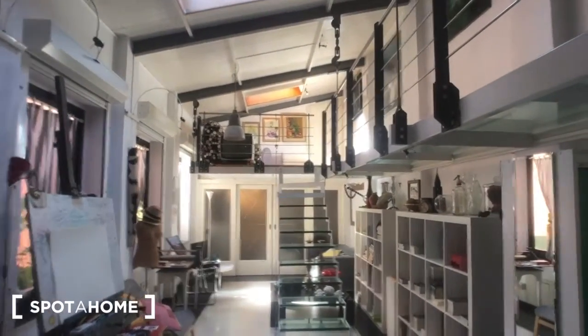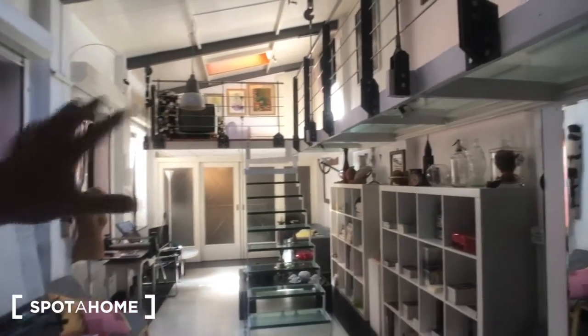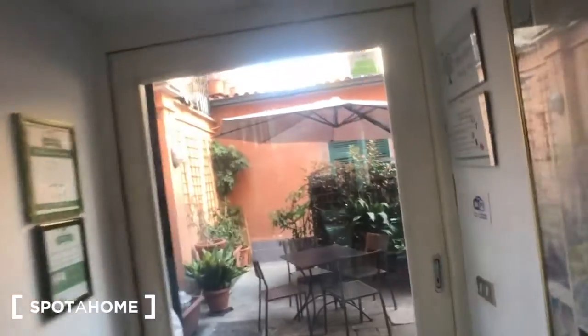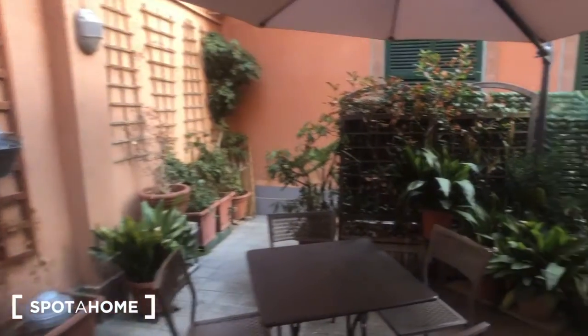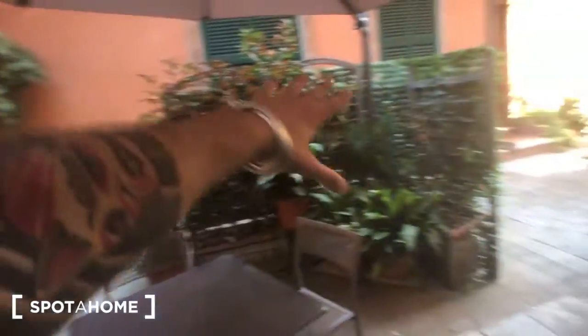As you can see, it's a very nice apartment. It's called the Loft of Art — you can understand why. We have this glass door that goes to the terrace outside, where you have a table with a big umbrella and four chairs right here. This is a private space of the house.